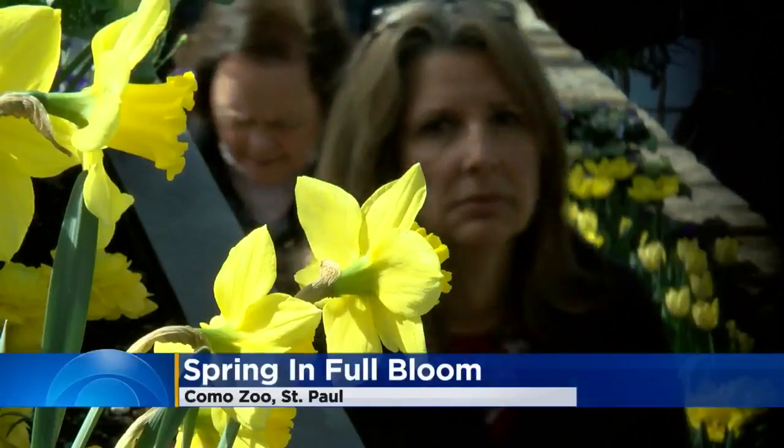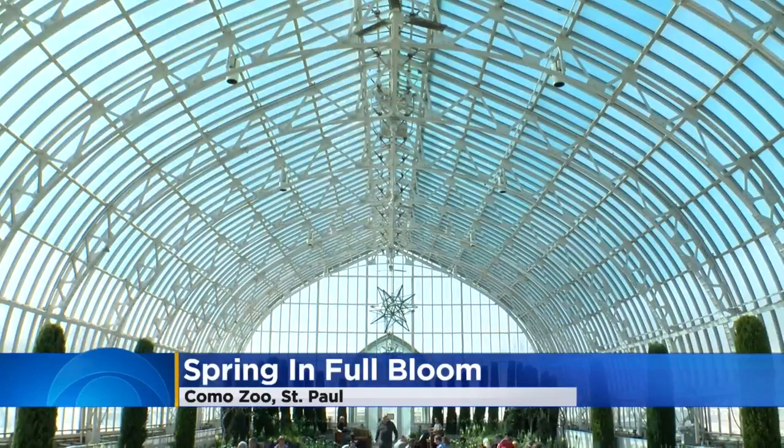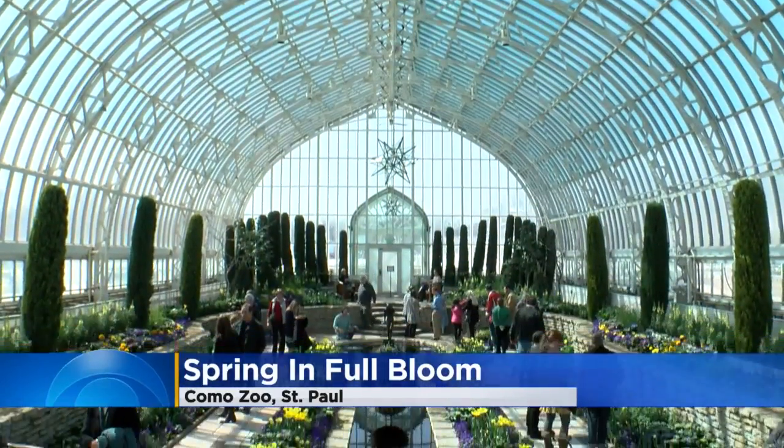Well, it feels like it should be warmer outside. We did find one place where spring has sprung indoors — that's the Como Zoo. We wish you could smell this video. Vibrant colors and cheerful yellows gave these visitors a dose of springtime they were looking for.